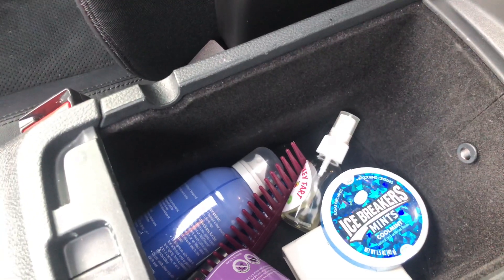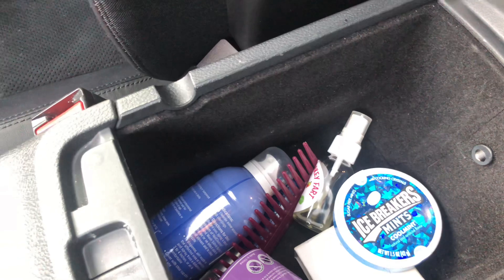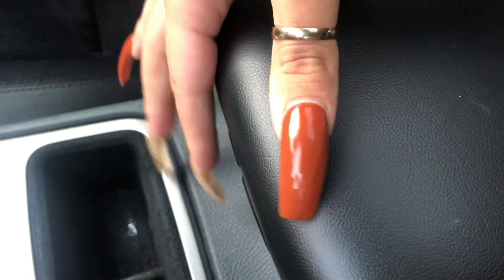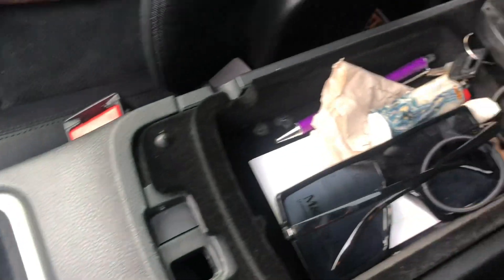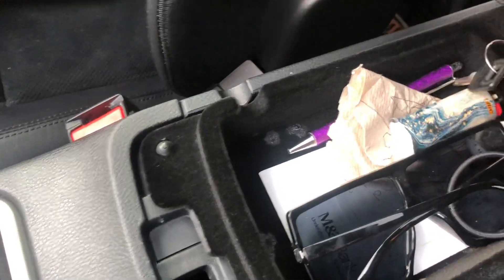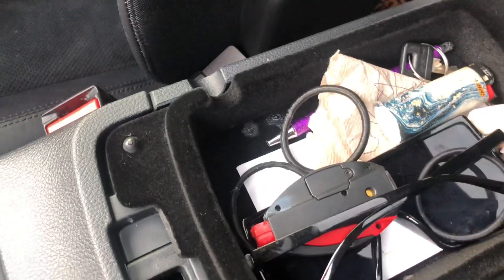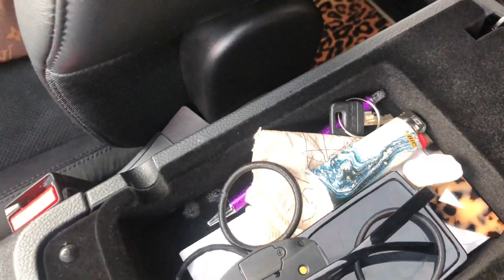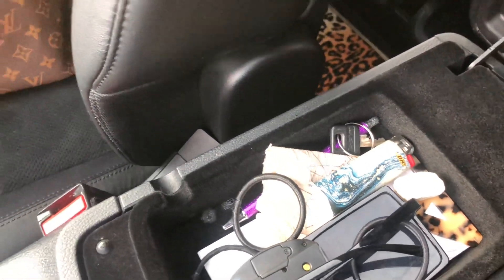In here I just have random stuff like breath mints, ointment in case my kids get hurt. The top portion I really don't have much in — just glasses, bank slips, hair ties because you always need them, and some little stuff my son gave me like a random rock and a napkin that he drew on. I'm so sentimental I cannot get rid of stuff that my kids have touched — I have a problem.